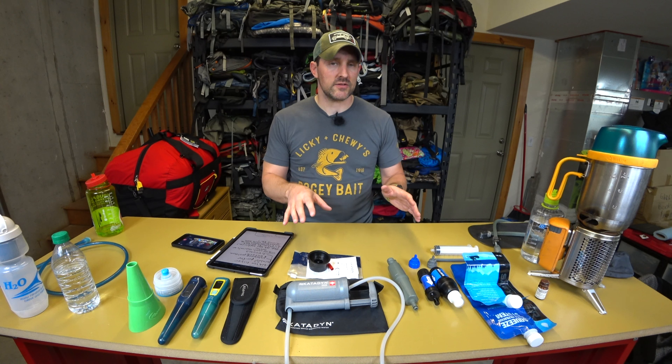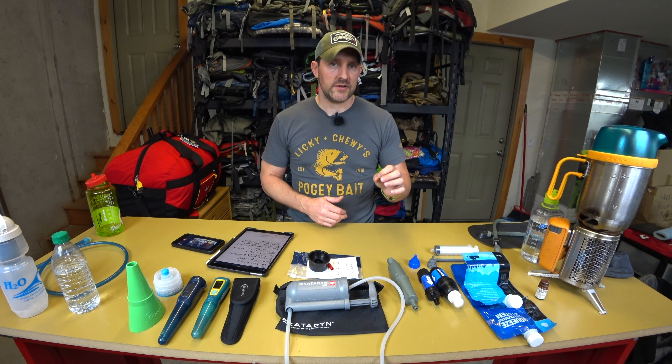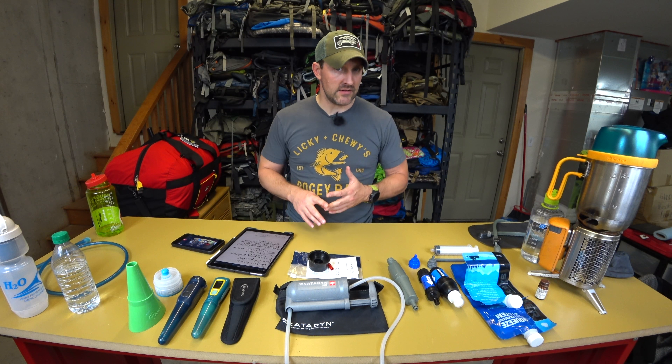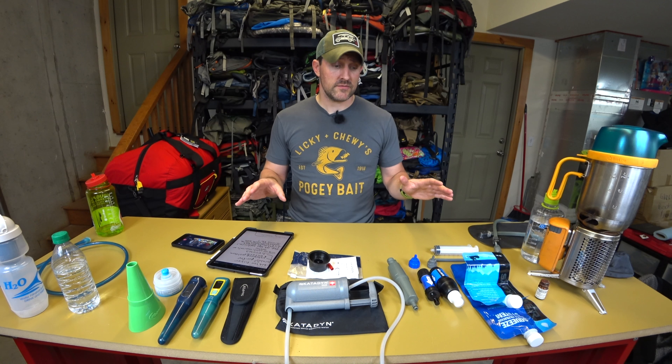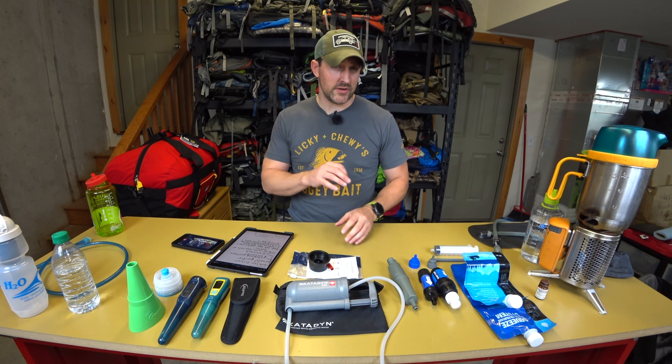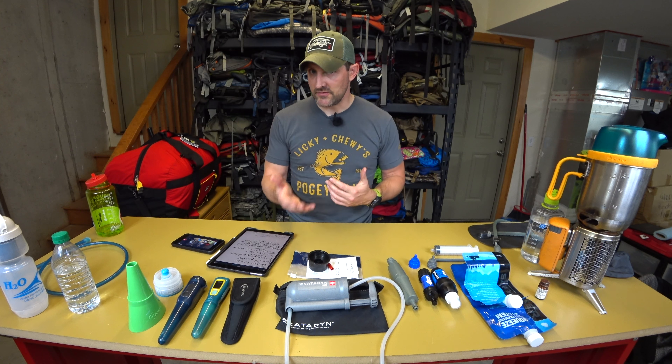Water filtration refers to mechanical devices — your microfiber filters — that filter out bacteria and protozoa. Water purification covers bacteria, protozoa, and viruses. Microfiber filaments can usually only go down to 0.1 microns, and viruses are smaller than that, so they can pass through.